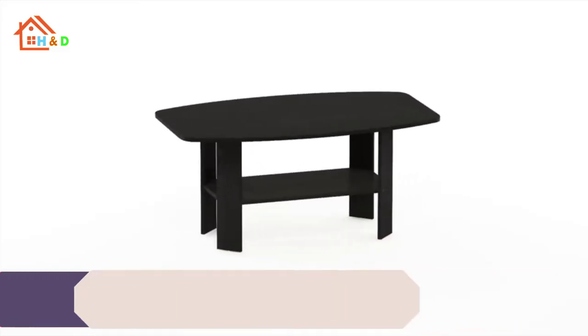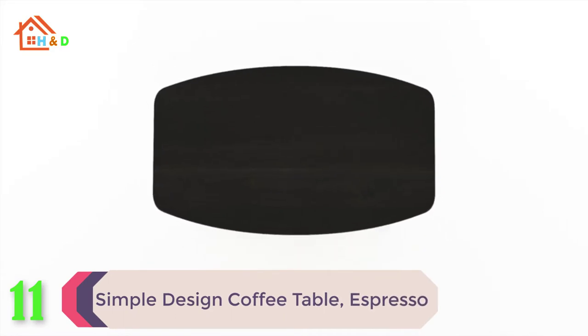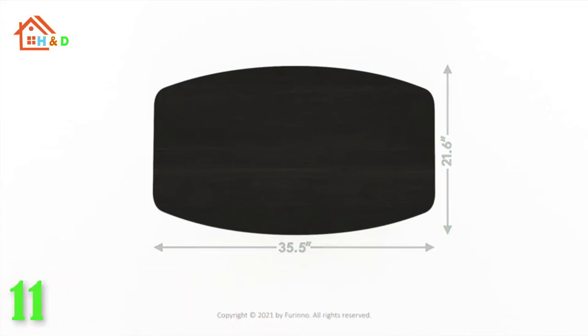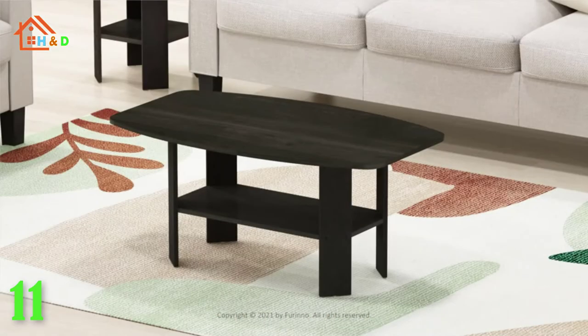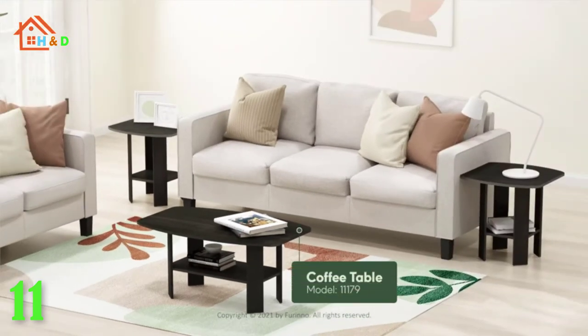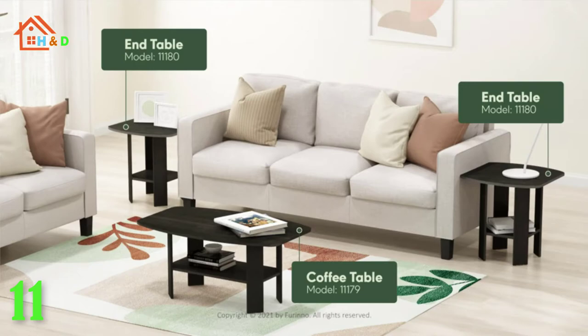At number 11 the best simple design coffee table, espresso. Forino Basic Home Living Tables is designed to meet your need of fitting in your space and fitting on your budget. The main material, medium density composite wood, is made from recycled materials of rubber trees. All the materials are manufactured in Malaysia.